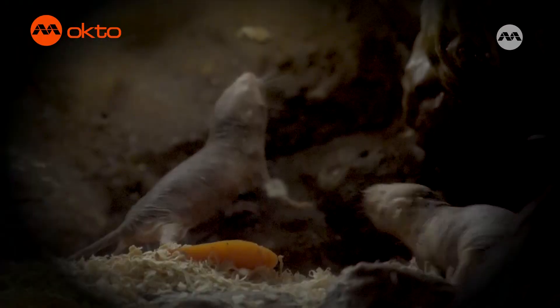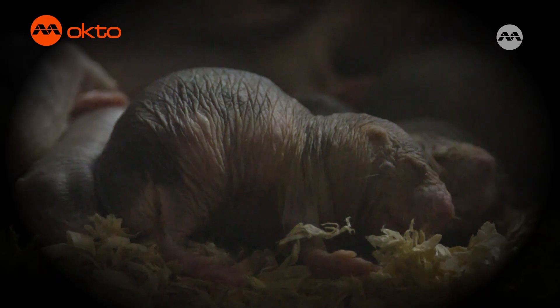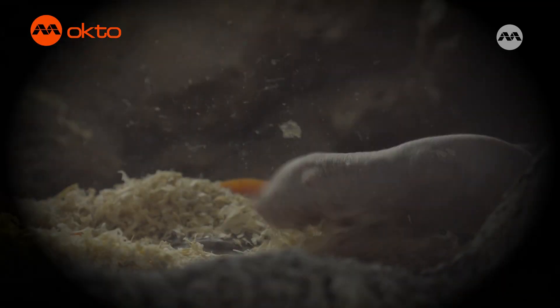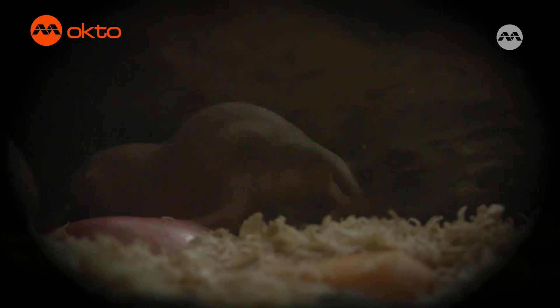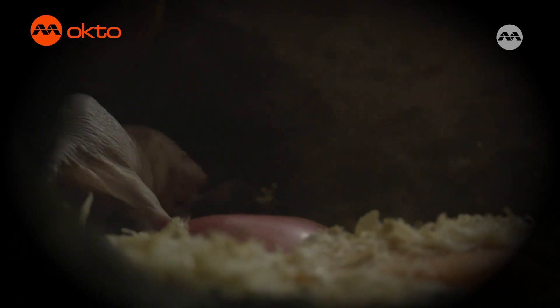Naked mole rats have a queen? Yes, just like the queen bee in a beehive. There's one queen whose job is to have babies, while all the other naked mole rats are workers or soldiers. Why do they need soldiers? Birds and snakes like to eat naked mole rats, so the soldiers use their teeth to try and fight them at the entrance to the tunnels. Wild. You're right, Allie — naked mole rats are very strange creatures and fascinating. Can we learn some more about them?